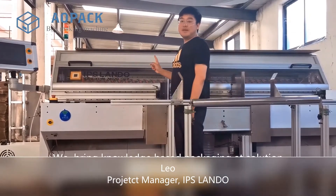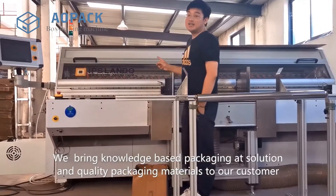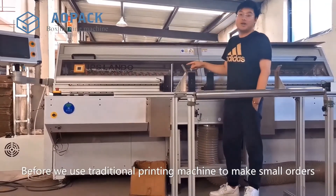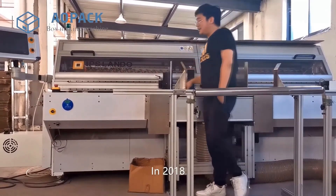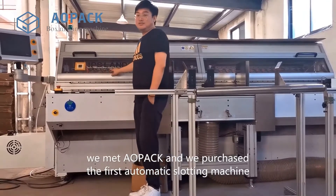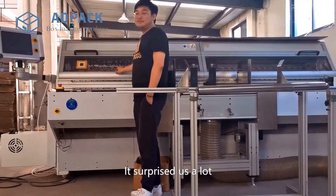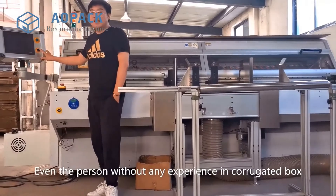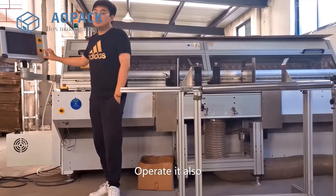We are the project manager of IPS Lando. We deliver knowledge-based packaging solutions and quality packaging materials to our customers. Before, we used traditional printing machines to make more orders, but it takes too much time. In 2008, we met AOPAC and started using their first automatic solution machines, which helps us a lot. This machine is very easy to operate — even a person without any experience in corrugated boxes can operate it.